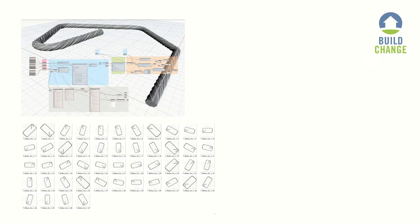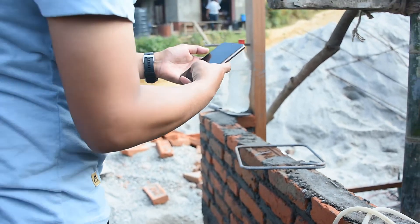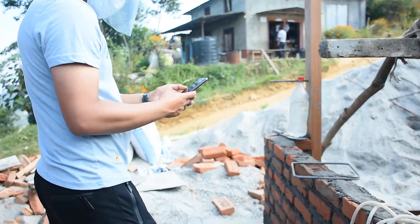To train our machine learning models, we either found or artificially generated thousands of images of construction elements labeled as go and no-go. These checks are just the beginning, and BuildChange is eager to develop and deploy more quality assurance checks in the future.